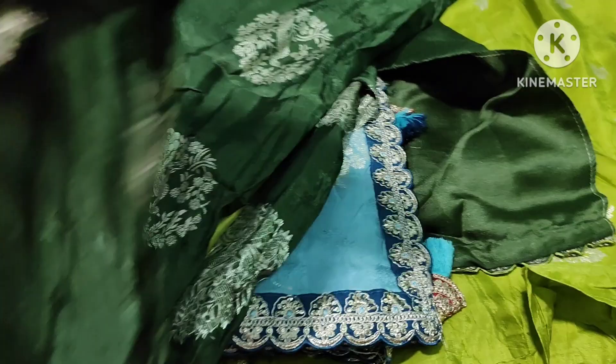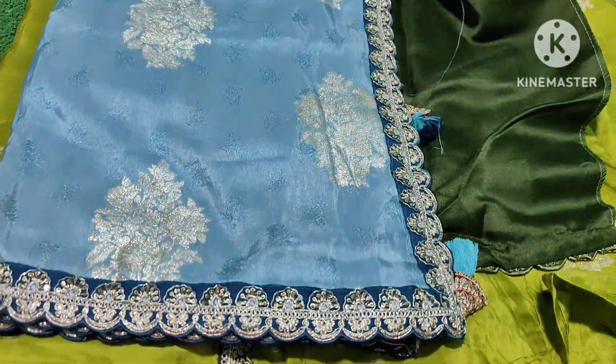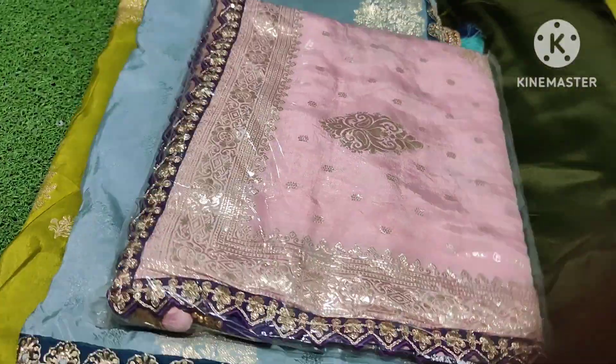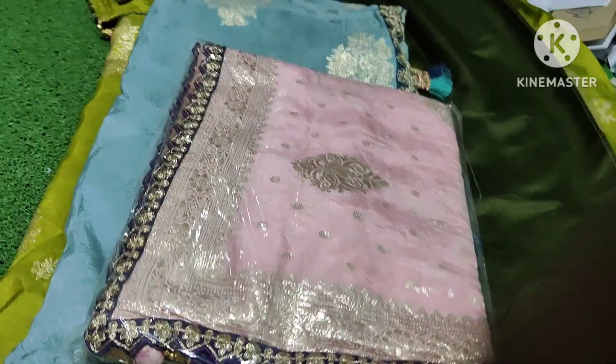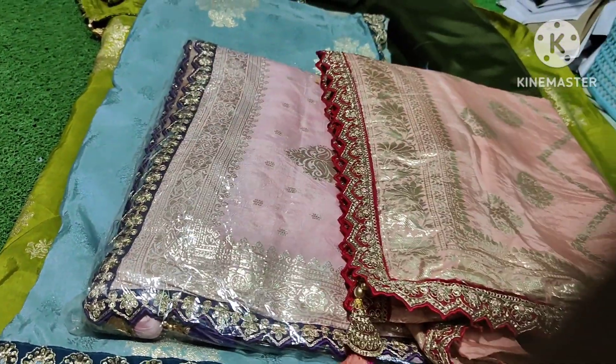The price is $1499. The best quality is pure handloom dola cutworks. So pure handloom dola cutworks — pink, peach, green — every color is ultimate and ultimate.